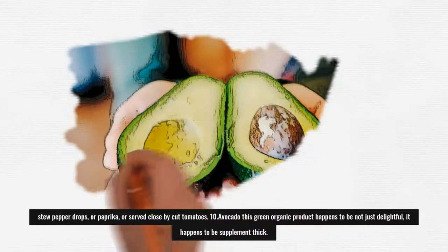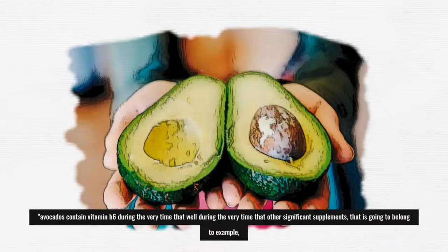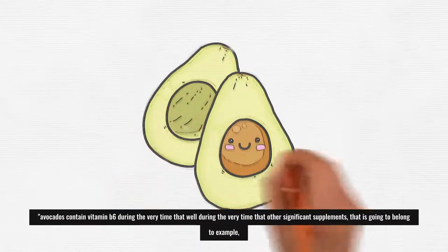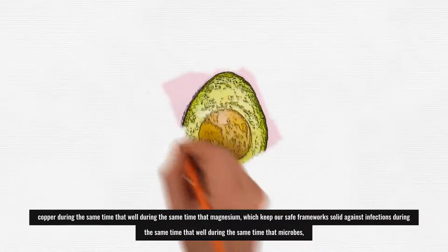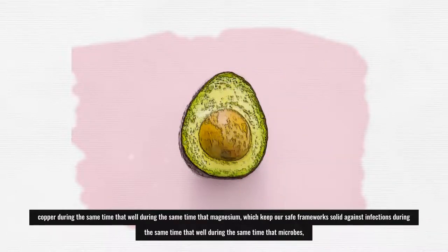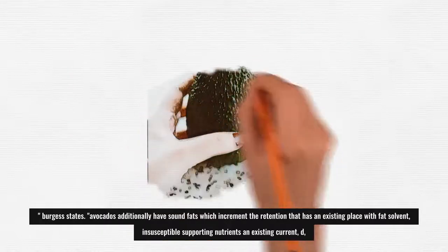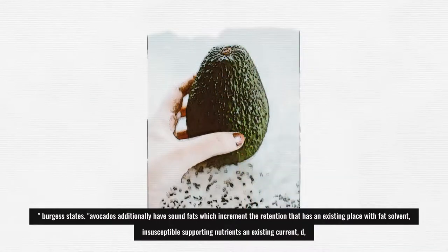10. Avocado: This green fruit is not only delicious — it's nutrient-dense. Avocados contain vitamin B6 along with other important nutrients, for example copper and magnesium, which keep our immune systems strong against viruses and bacteria, Burgess states. Avocados also have healthy fats which increase the absorption of fat-soluble, immune-supporting vitamins A, D, and E.